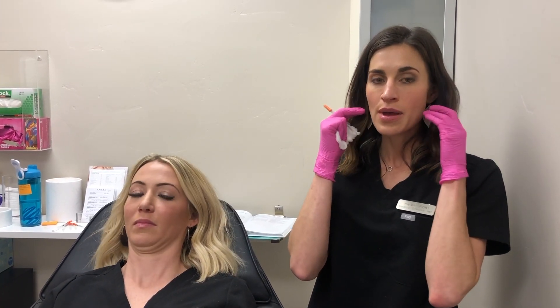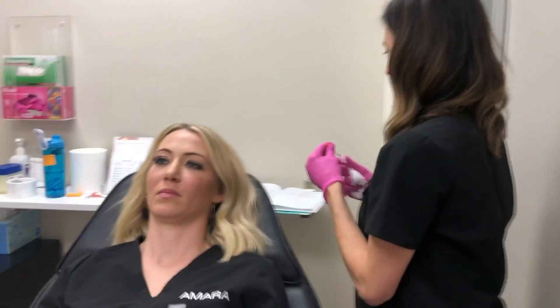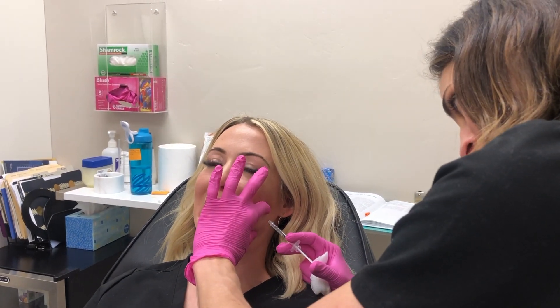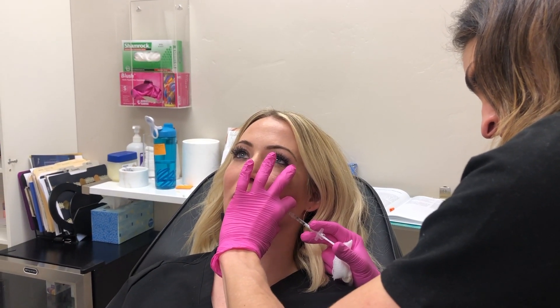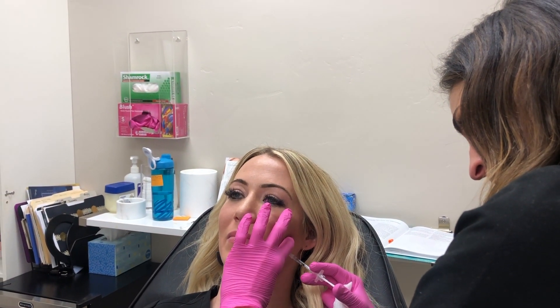Now we're going to treat her other side. Another benefit to treating masseters is it can slim the jawline. Since this muscle can become so big and bulky, especially for people who grind their teeth, treating that muscle can slim it down and therefore slim the jawline and the lower face. We've cleansed her cheek with alcohol. Go ahead and clench — okay, relax. Clench again. This side isn't as big as her other one.